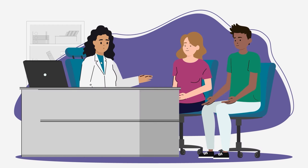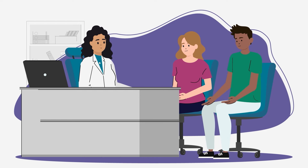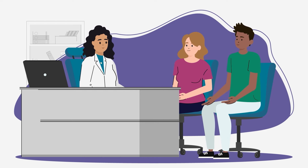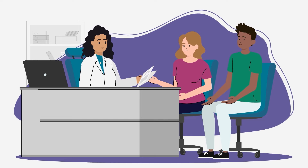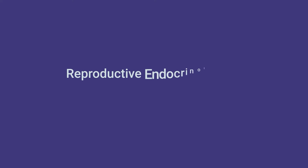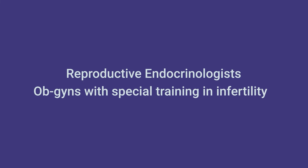Once you're ready for testing, your OBGYN may first ask questions about your and your partner's health history. A pelvic exam may also be done. Your OBGYN may then recommend tests for you and your partner, or refer you to a fertility specialist. Fertility specialists are called reproductive endocrinologists — they're OBGYNs with special training in infertility.